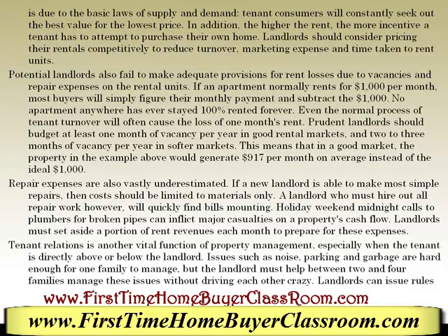If an apartment normally rents for $1,000 per month, most buyers will simply figure their monthly payment and subtract the $1,000. No apartment anywhere has ever stayed 100% rented forever. Even the normal process of tenant turnover will often cause the loss of at least one month's rent. Prudent landlords should budget at least one month of vacancy per year in a good rental market and two or three months of vacancy per year in a softer market. This means that in a good market, the property in the example above would generate $917 per month on average instead of $1,000.